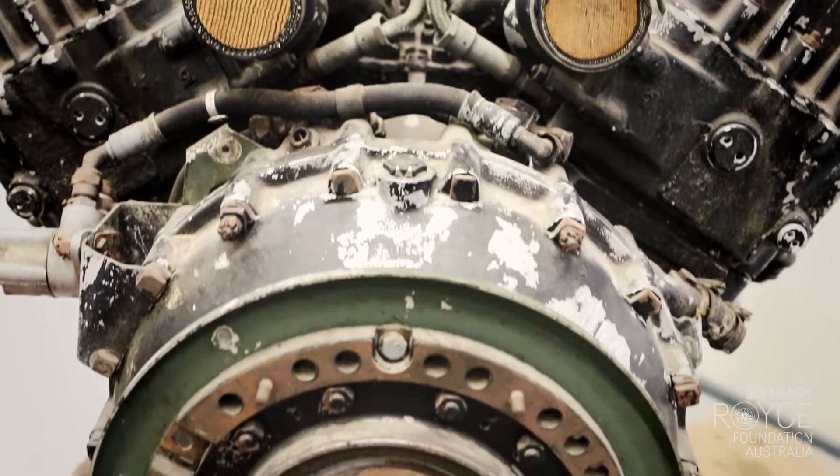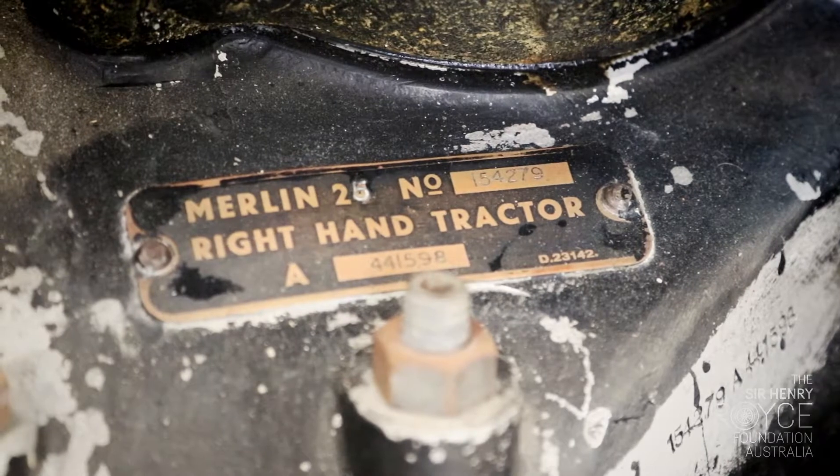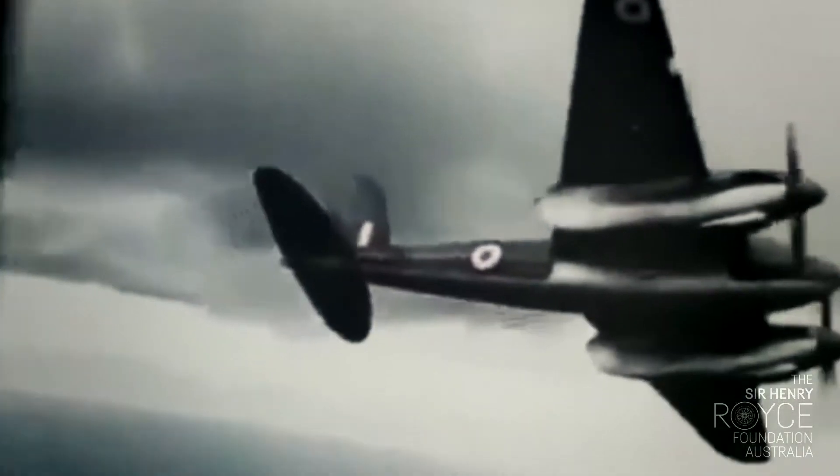The builder's plaque says it's a right-hand tractor engine. That probably means that it came out of a multi-engine aircraft, maybe something like a Mosquito or a Lancaster.